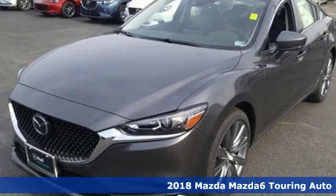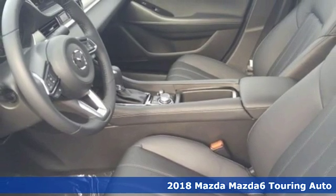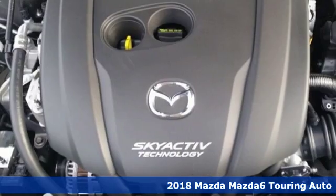Here's a new 2018 Mazda 6. With Mazda, driving's what matters most. It comes with great features you'll love.